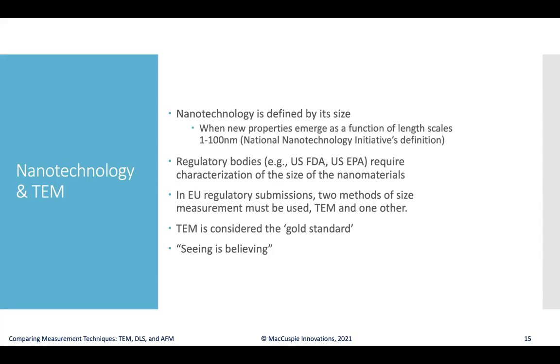TEM is required by regulatory bodies when reviewing submissions for characterization of the size of nanomaterials. For example, in the European Union, they require two methods of size measurement for any nanomaterial under review, and TEM is required as one of them. It really provides confidence — seeing is believing. When you can see the photographic evidence from a TEM or LVEM image, you can get a good visual sense of the size, shape, and nature of the structures in the sample.